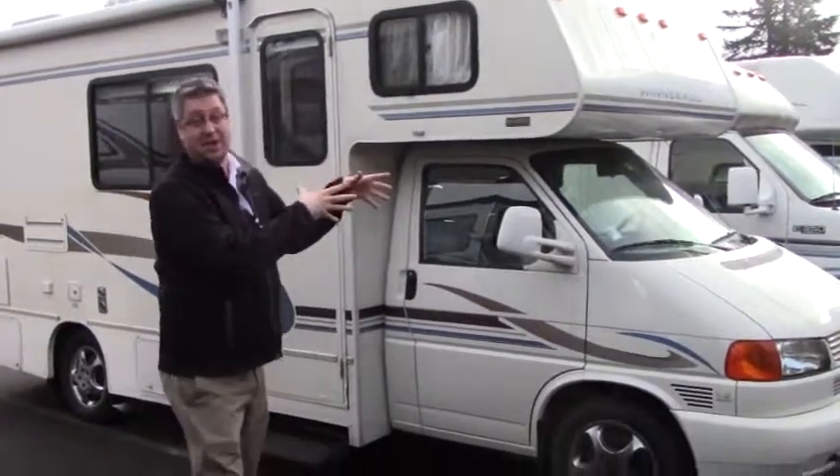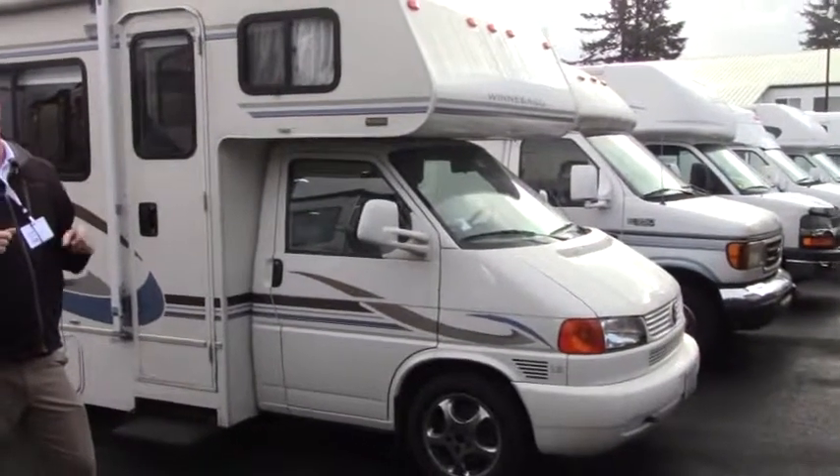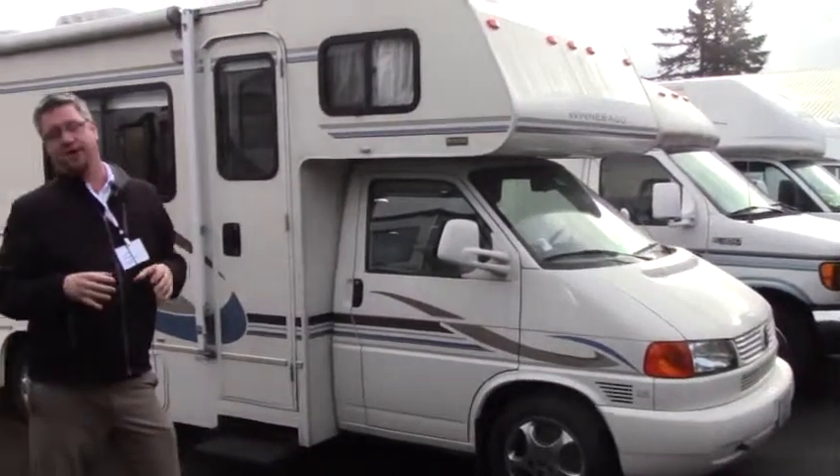Hey folks, Tony Romero here from Johnson RV in Sandy, Oregon. What I have for you today is this little beauty here — it's a gem. It's the 2004 Winnebago Vista, 21 feet.